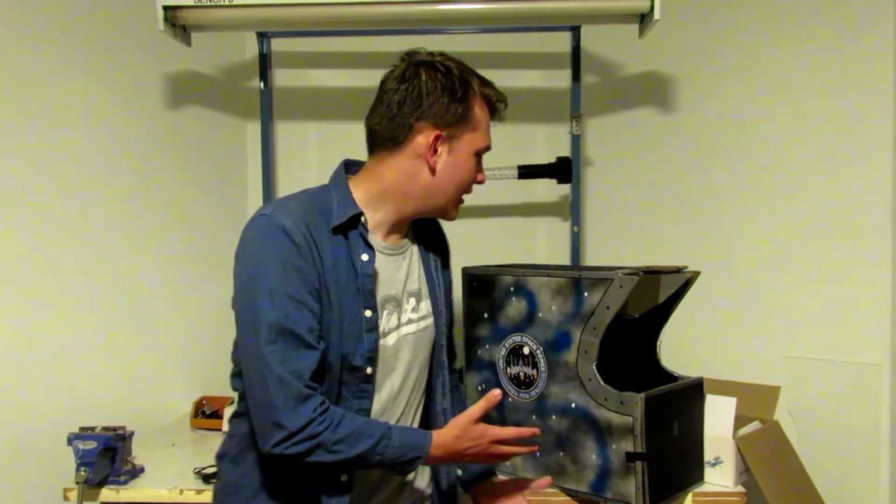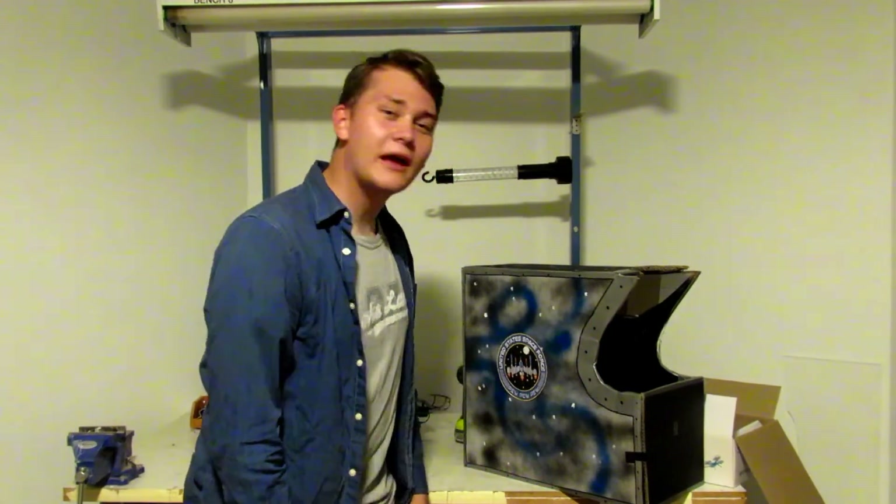Thank you so much for watching this video. If you're new to the channel or my content, this is the kind of stuff I make — I take an idea, a concept typically rooted in technology, and explore it and try to make something cool out of it. Hopefully I've inspired you to make something cool yourself, whether it's this or something even better. And if so, please share it with me — talk about it in the comments or whatever way you can. You guys are awesome.